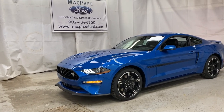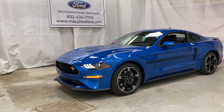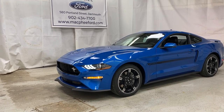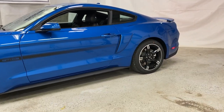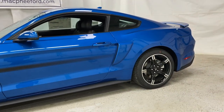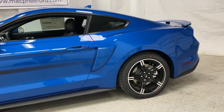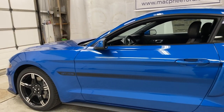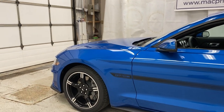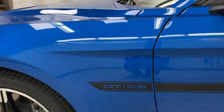Welcome back to McPhee Ford. Today we're taking a look at this brand new 2021 Ford Mustang GT California Special. The California Special brings a tribute to the older California Special Mustangs back in the late 1980s. These California Special Mustangs are purely visual changes — no performance actually added to the vehicle. It'll still be the same 460 horsepower. We do have a lot of cool features that come with this one though, so let's go ahead and start over here on the outside.